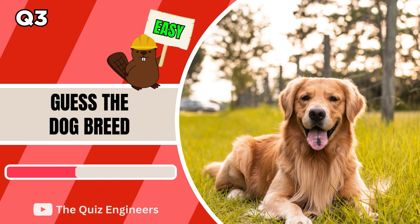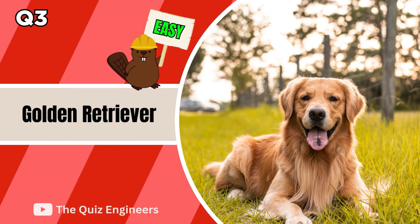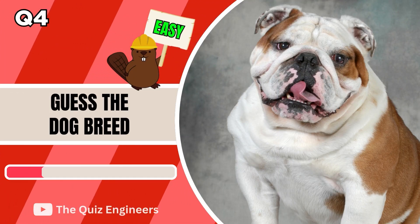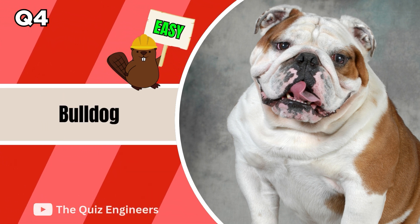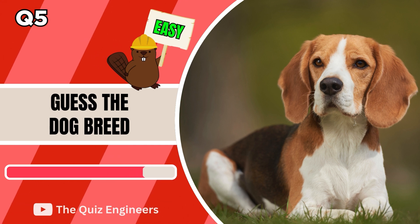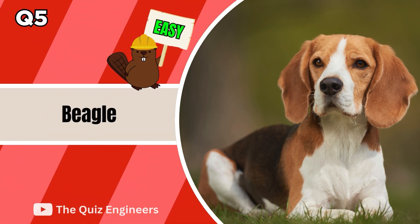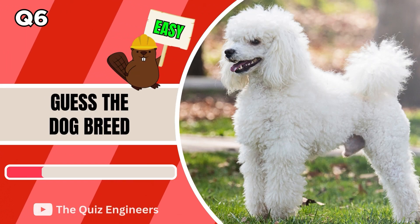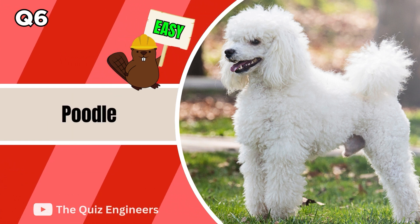Tally your total score and let us know what it is in the comments down below. The answer is a Golden Retriever. The correct answer is a Bulldog. Up next we have a Beagle. The answer is a Poodle.